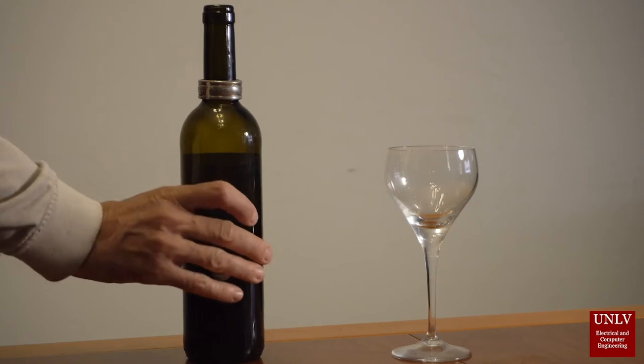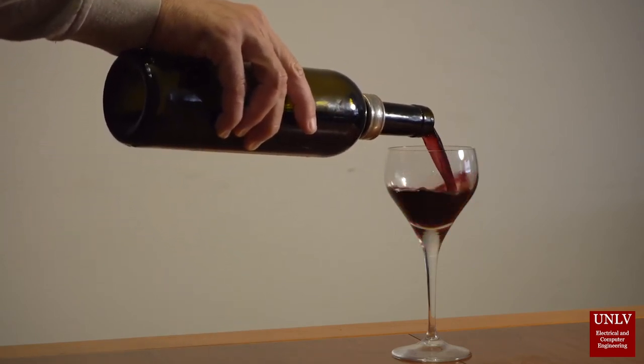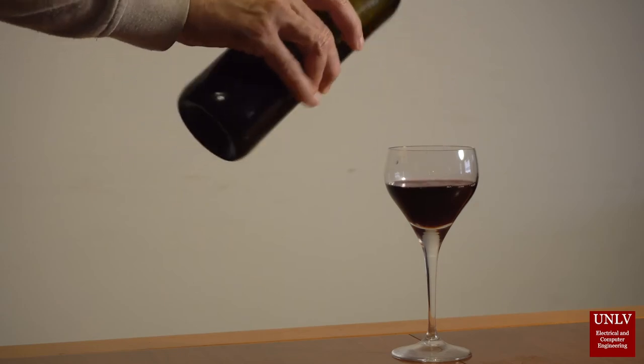It depends on the customer — they're all different. Some of them come up to the bar with no idea what they want. At a bar, you really don't have a menu. So they're trying to think of some drink they had at some place and they don't remember what's in it. A lot of times it takes quite a while, and you actually have to kind of prompt them.